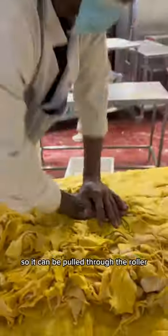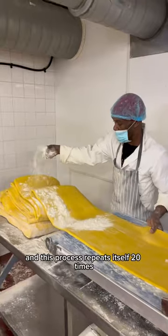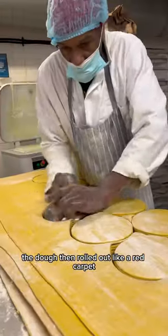The dough is shaped and pressed by hand so it can be pulled through the roller, and this process repeats itself 20 times to create those flaky layers of the patty. The dough is then rolled out like a red carpet.